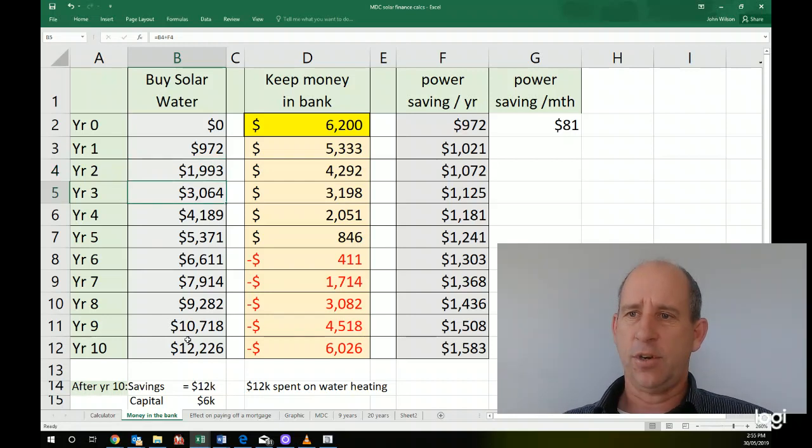After 10 years — that's the life on the solar water heating system — so you spend $6,200. After 10 years, which is its warranty period, you've saved $12,000. So you've doubled your money and got your money back, plus you also have a $6,000 solar system on your roof. So you've got $6,000 capital added to your house, plus another $12,000 in the bank from the savings.